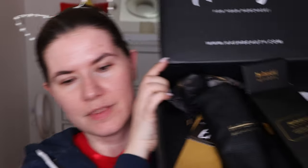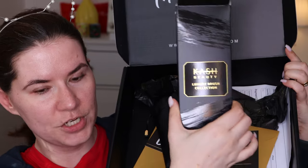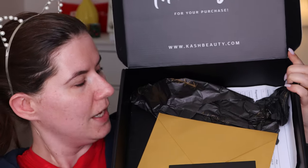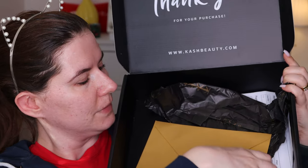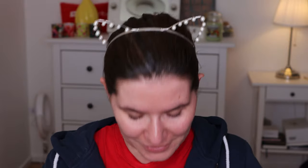I already opened everything but I wanted to show you how nice everything was packed. The brushes came wrapped beautifully in paper. When you order from their website you also get a card showing who packed your box — this is so cute. I really love this very nice touch.